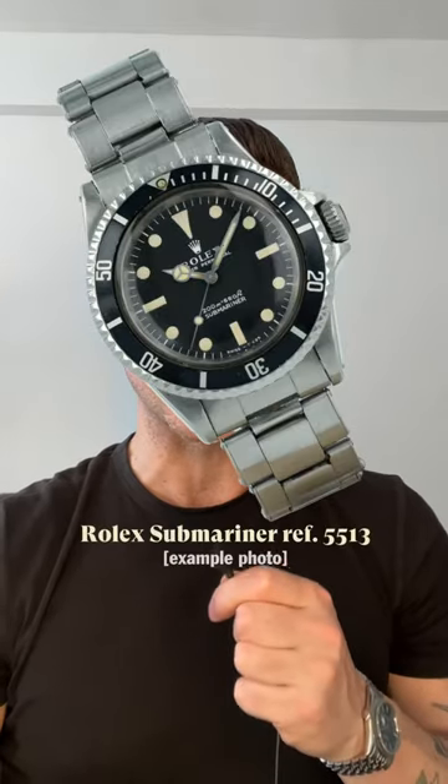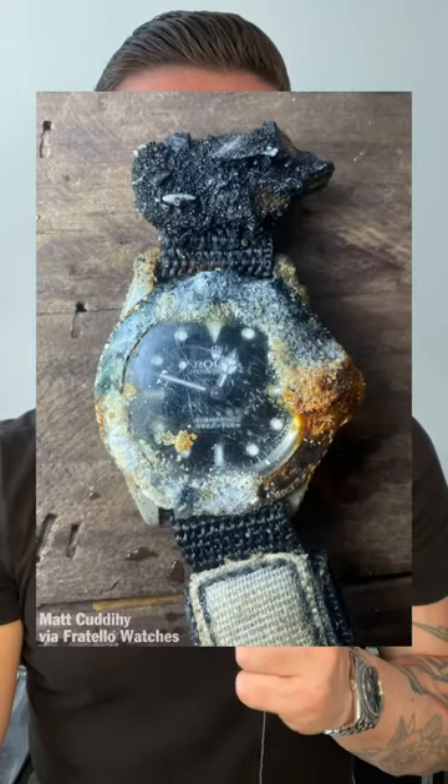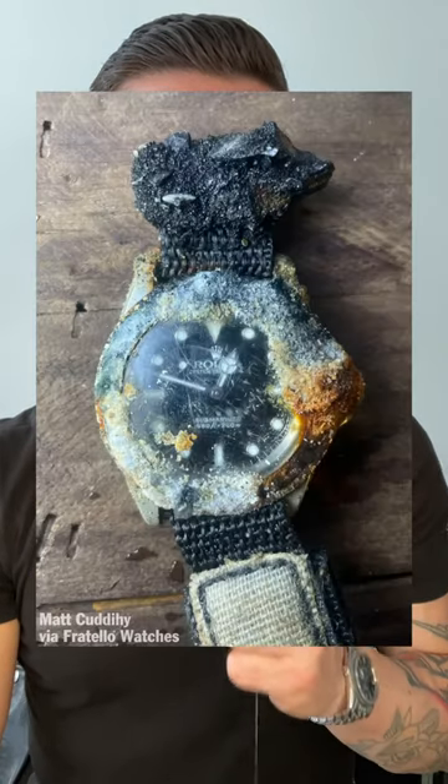After assuming it was a cheap fake, Matt posted the watch on his Instagram account and then confirmed later that it in fact was a real deal Rolex Submariner reference 5513. Although the bezel had some pretty bad corrosion and the crown wouldn't turn, the watch was actually still ticking after all these years underwater.